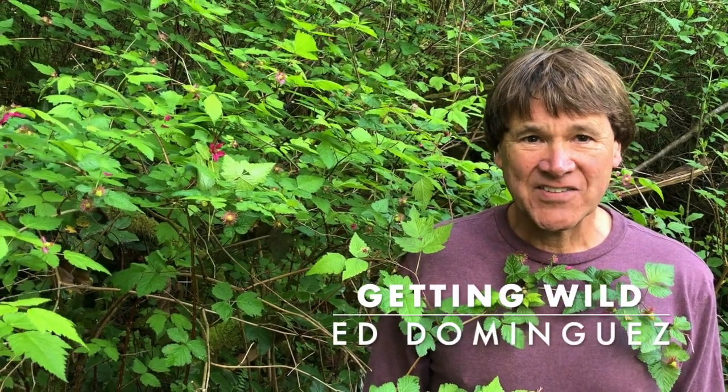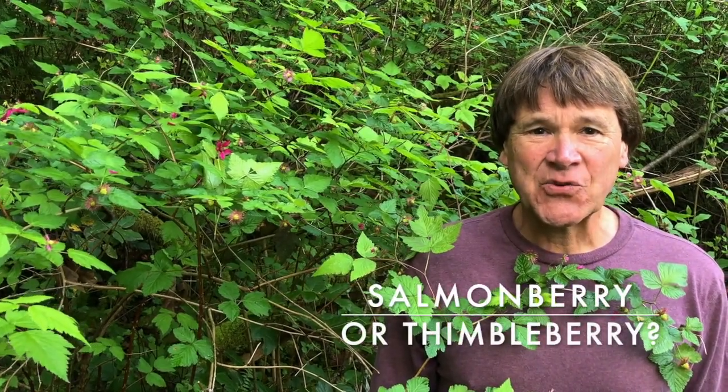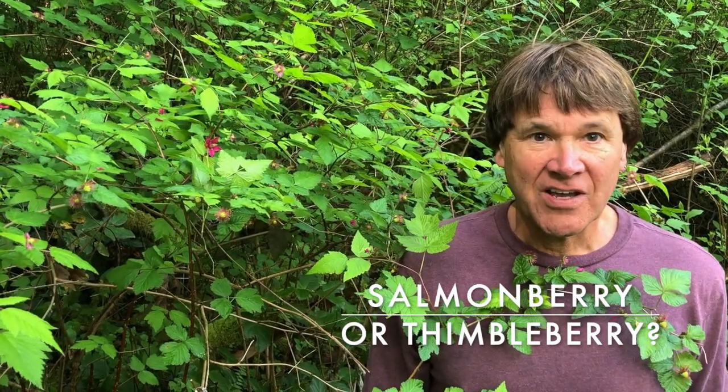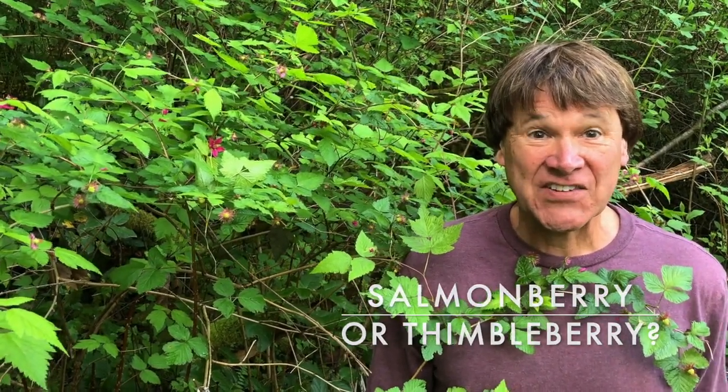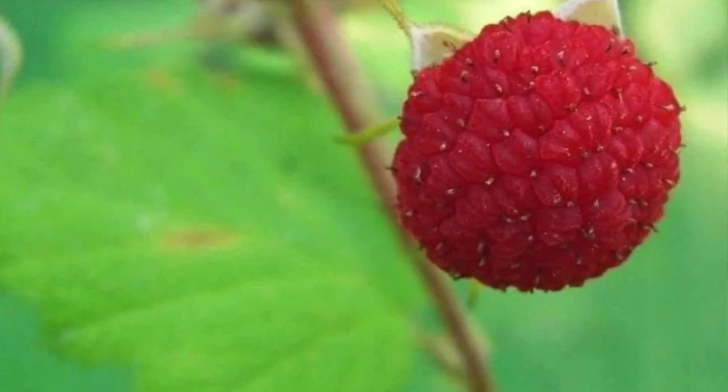Welcome, this is Ed Dominguez and today I want to introduce you to two native Pacific Northwest shrubs that have been the source of friendly controversy for as long as, well forever, as to which has the tastiest berry. I'm talking about salmonberry and thimbleberry. In this episode we'll look at both their flowers, their leaves, and we'll talk about their berries, although it's not berry season yet, and then I'll leave it for you to decide which is the tastier.